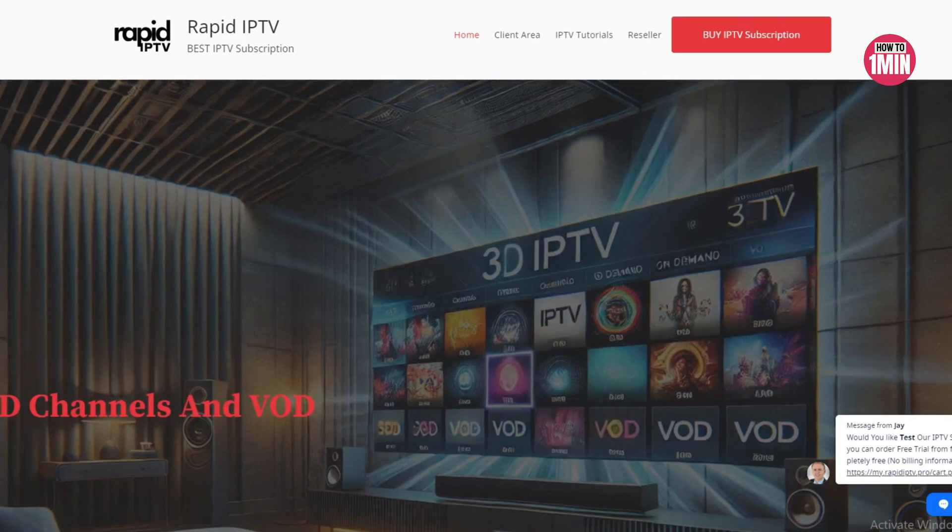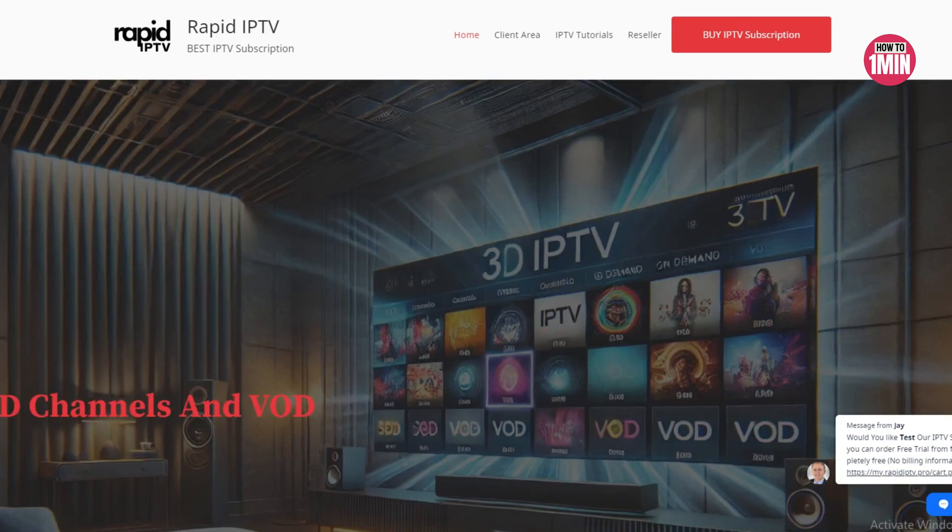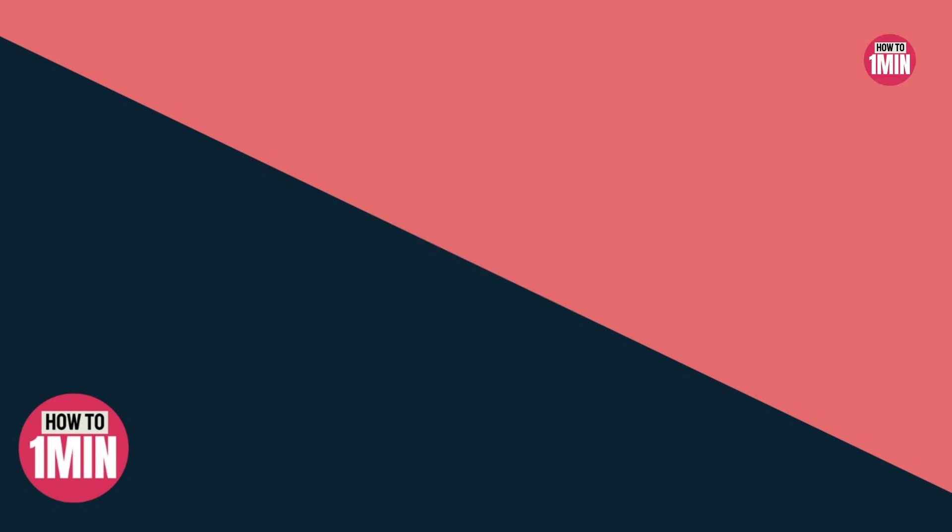The fifth solution is to update your IPTV app or firmware. Outdated software can cause compatibility issues, leading to channels not loading properly. It's essential to keep your IPTV app and device firmware updated to ensure optimal performance.